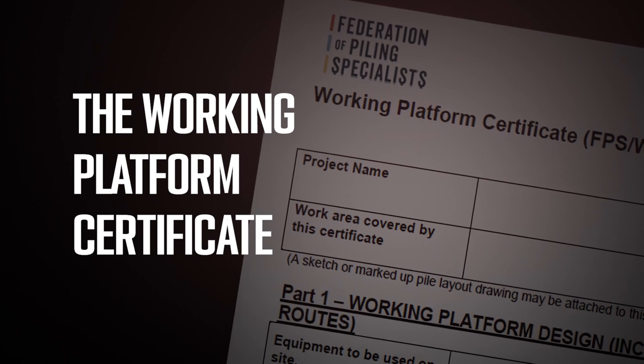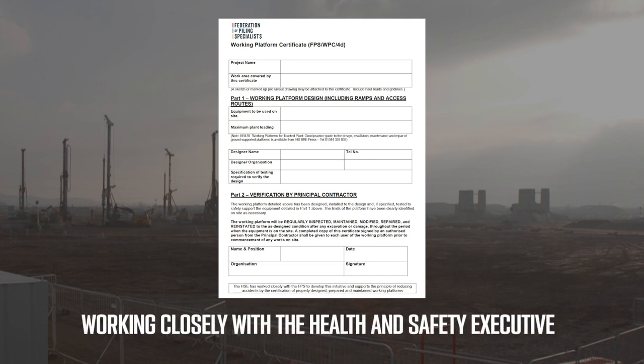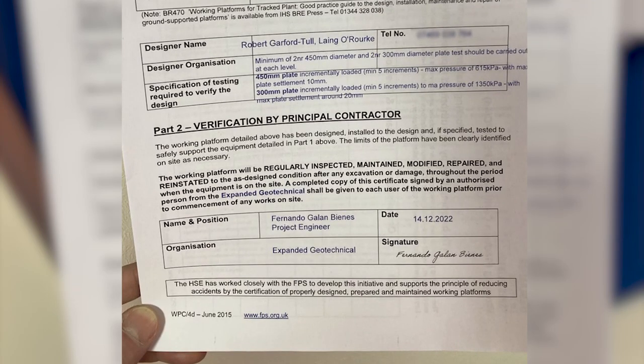The working platform certificate. The FPS developed the working platform certificate, or the WPC, working closely with the Health and Safety Executive and principal contractors in order to raise awareness of the importance of providing a proper platform for plant which will work on it, and the importance of maintaining it during the course of the contract. The working platform certificate asks for a signature from the principal contractor to confirm their awareness of these requirements. It does not state who will carry out these activities, as sometimes this may even be the piling contractor.